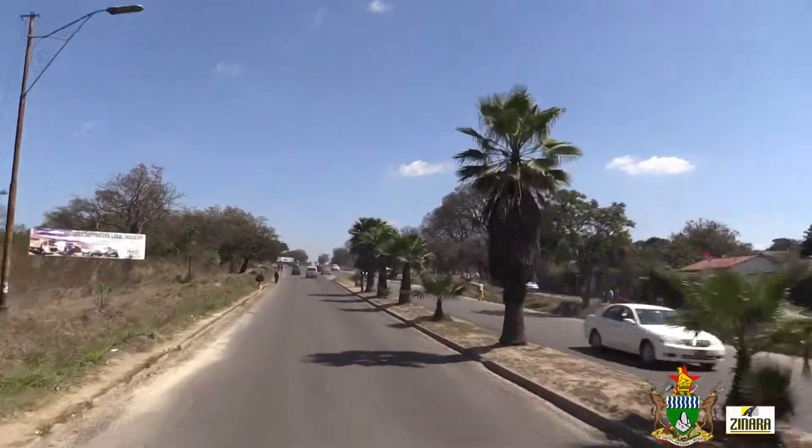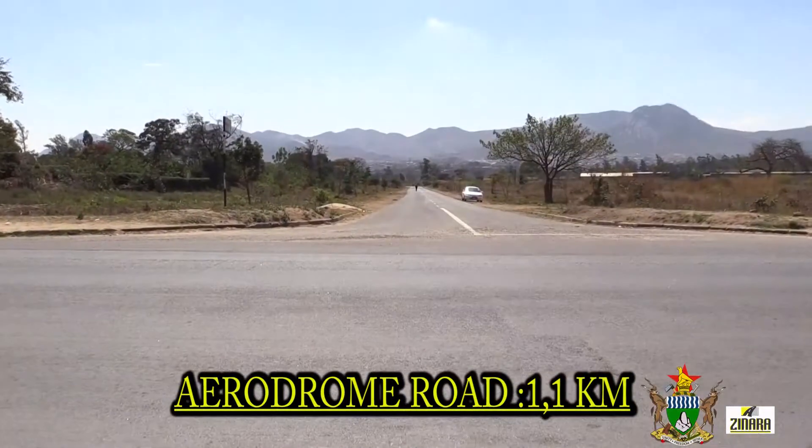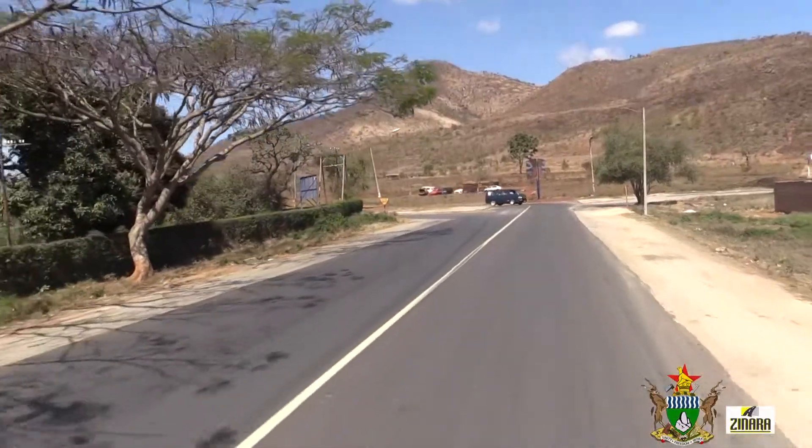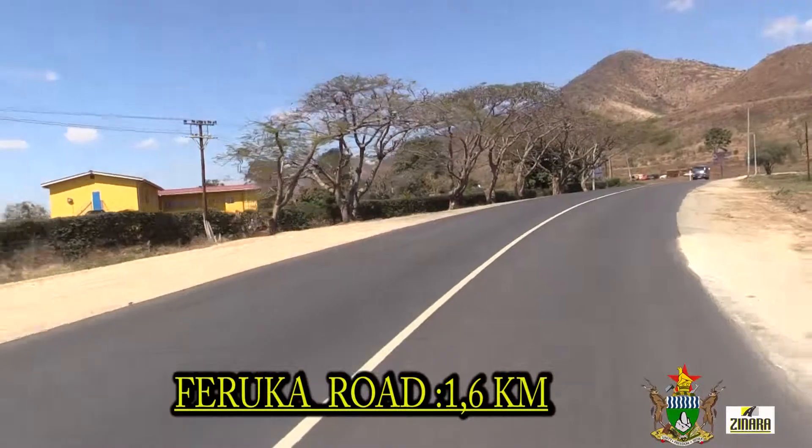The first phase of the road rehabilitation program went very well in Mutare City. We managed to resuscitate most of the link roads, particularly in high density and low density areas. Most major roads, including the Dangambura Link Road, the Jeff Road, the Makamba Road, and some major roads within the CBD, were resurfaced and are now trafficable. We have also done quite a good job in the CBD, with quite a number of roads resurfaced by pothole patching. A spectacular finish of the 1.1km asphalt overlay of Aerodrome Road and the 1.6km stretch of Faruka Road is testimony of the confidence and capability of the Mutare City Council.